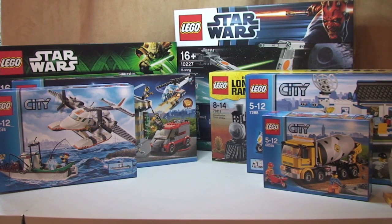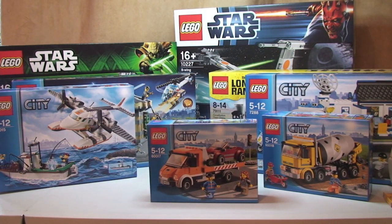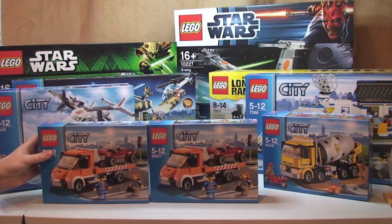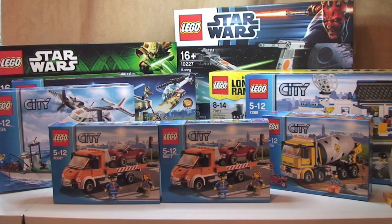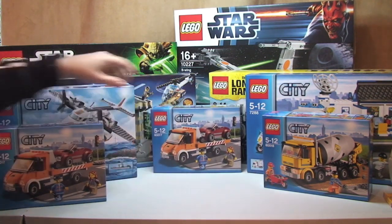Next up we have 60017, the Flatbed Truck. I actually got two of those. Retail is £17.99 each and I paid £8.99 each.